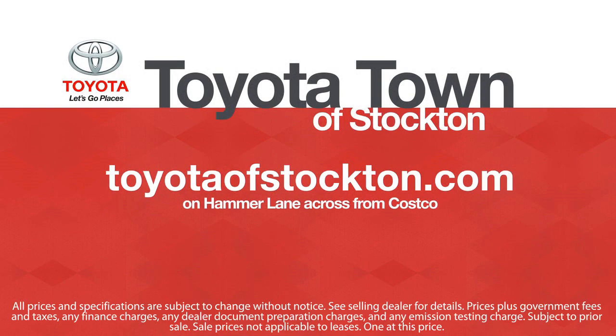Toyota Town of Stockton has a great selection of Toyota certified vehicles. We hope you'll give us the opportunity to show you what excellence in customer service looks like. Give us a call or stop by — we're located at 2150 East Hammer Lane in Stockton. Thank you.